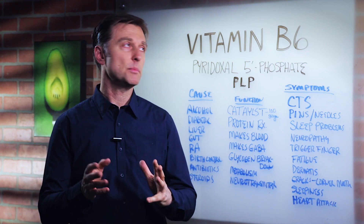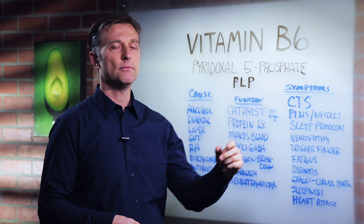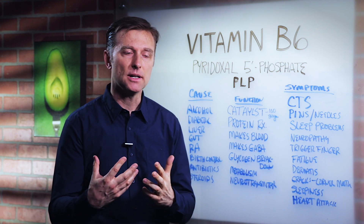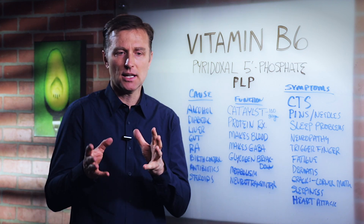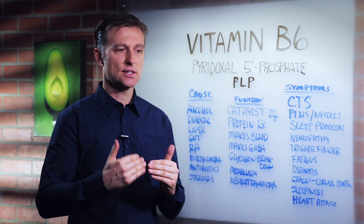In this video I want to share some information on vitamin B6. Vitamin B6 is kind of like a co-enzyme — a helper vitamin involved in so many different body chemical reactions. It's like the catalyst, the thing that allows everything to work, like the glue that connects things together.